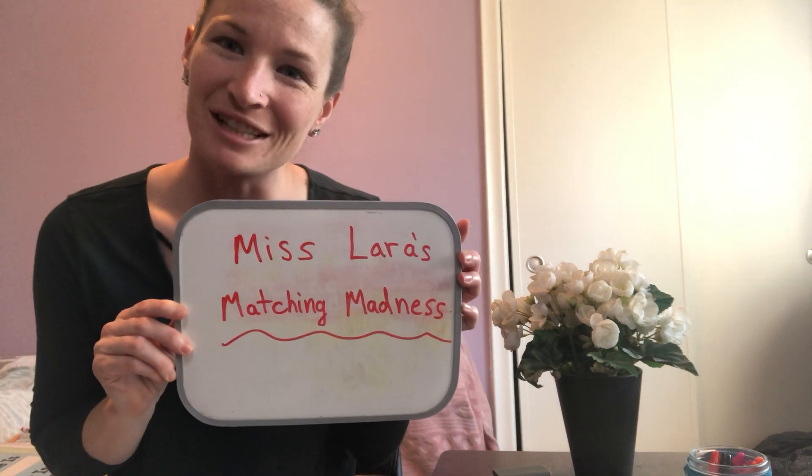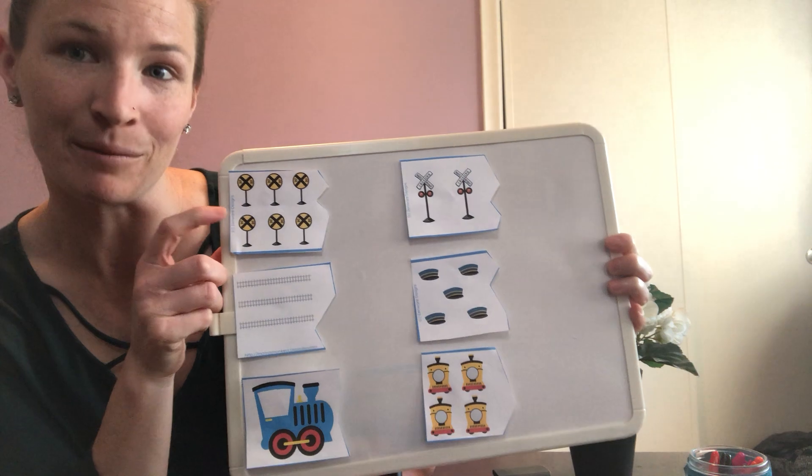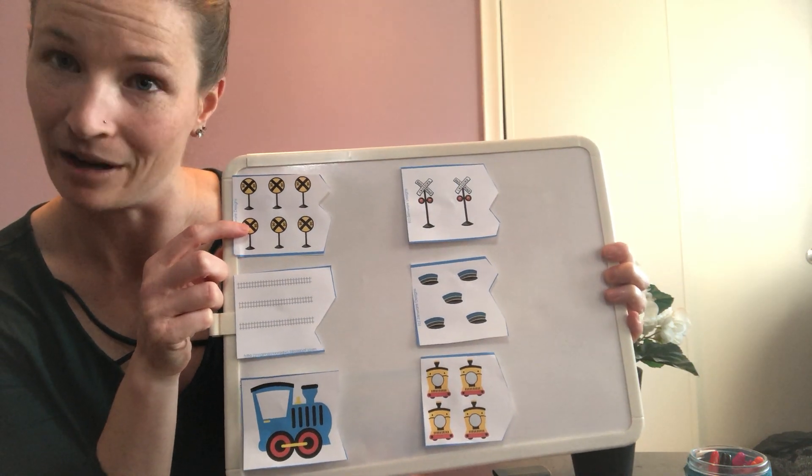Hi everyone, welcome to Miss Lara's Matching Madness. Continuing with our train theme, we're going to do a matching and counting activity. For each picture, we're going to count how many we see and match it with the right number.